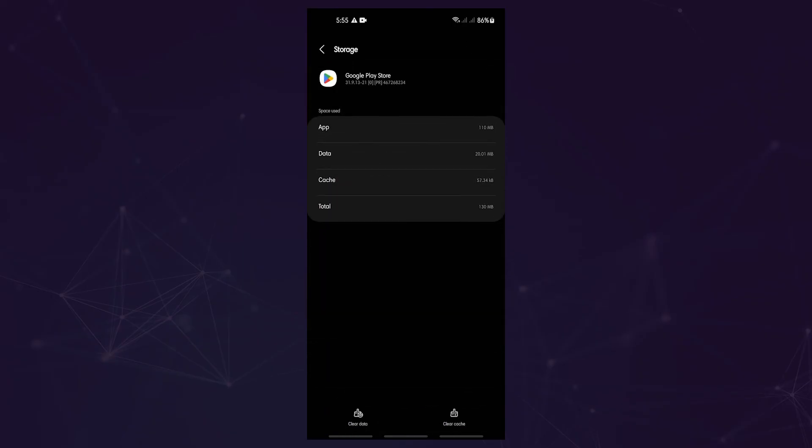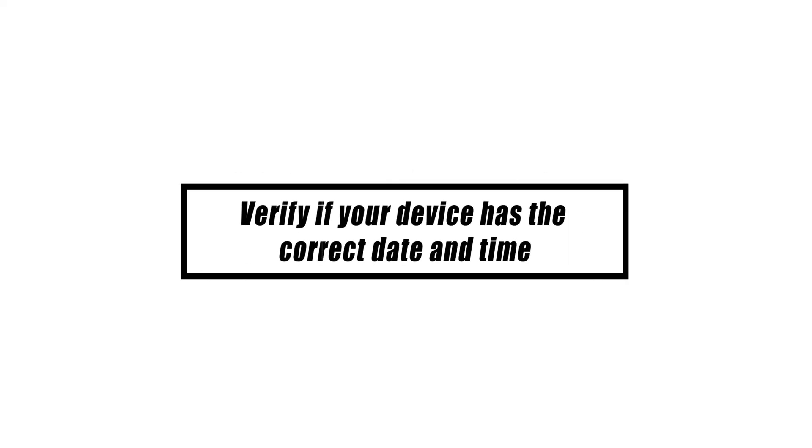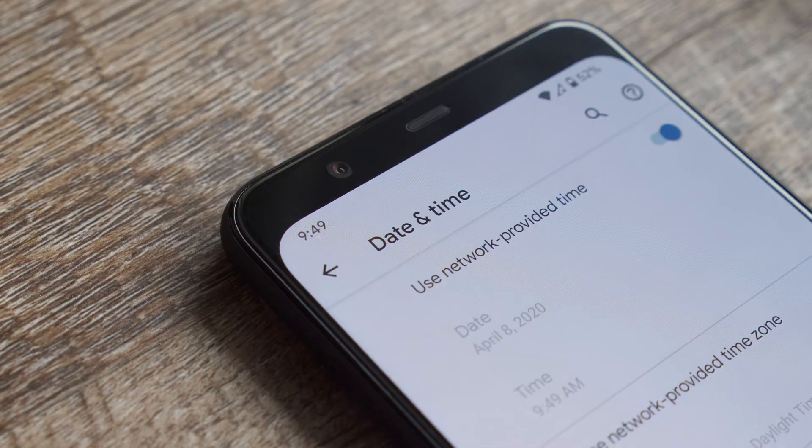Tap Storage or Storage and Cache, then select Clear Cache. Try loading the Google Play Store app again and check for the options. Also, if your phone's clock is set to the wrong time, it may not be able to connect with Google servers, and therefore you may experience problems using Google apps.